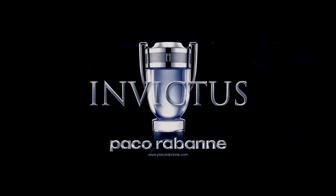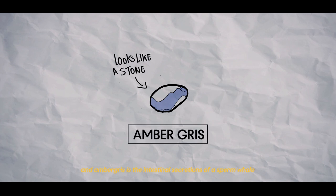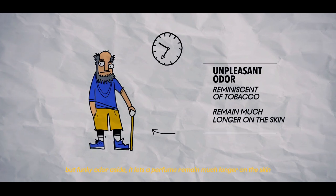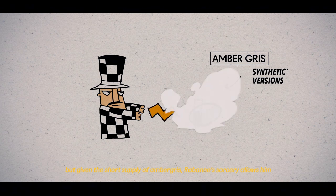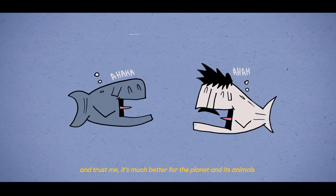Like in Invictus, you've got ambergris. Ambergris is the intestinal secretions of a sperm whale. Funky odor aside, it lets a perfume remain much longer on the skin. But given the short supply of ambergris, Rabanne's sorcery can create synthetic versions of these rare natural elements — and it's much better for the planet and its animals.